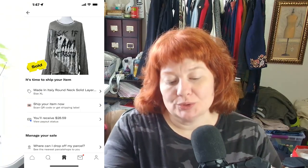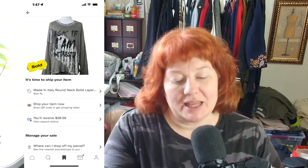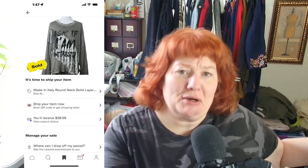We have three days of things we need to ship out today. The first one is this made-in-Italy round neck — a solid layered piece, layered by design. It sold for $37.50 plus shipping on Depop. That's the only Depop sale.